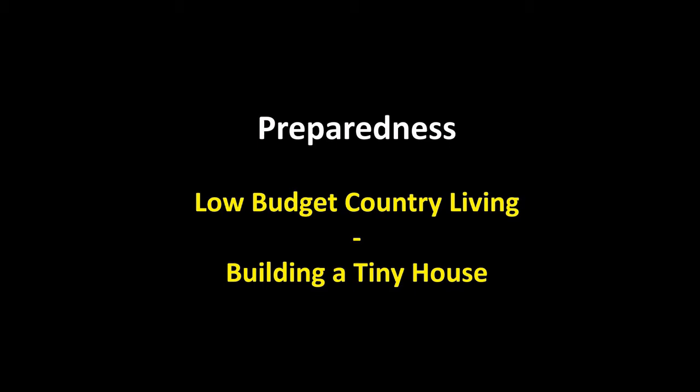In this presentation we're going to consider how to live in the country on a low budget, and in particular in this session we're going to look at building a tiny house.